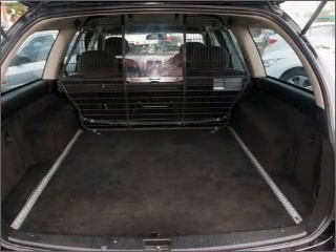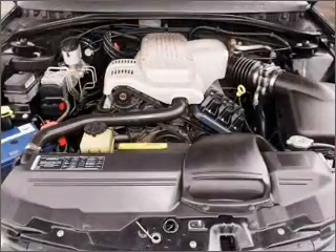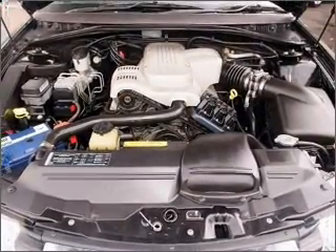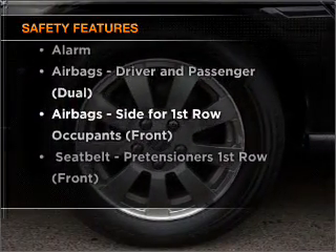Ride in style with the included premium wheels. Anti-lock brakes help to bring your vehicle to a safe stop. If safety is a concern, know you are covered with this vehicle's features.